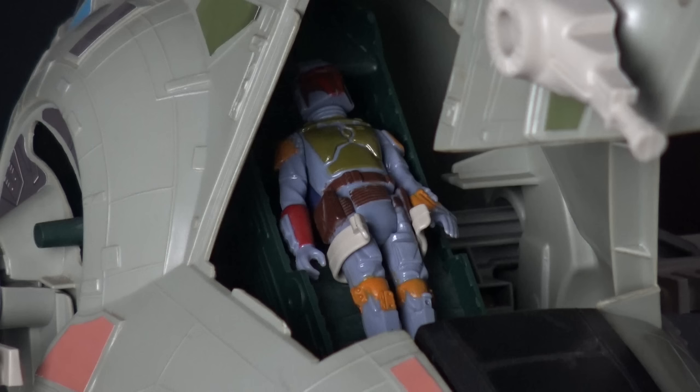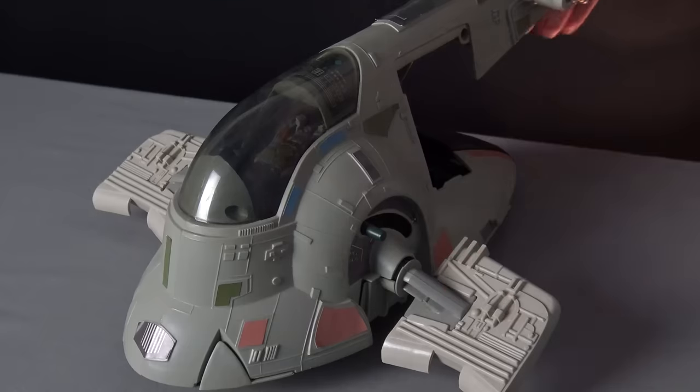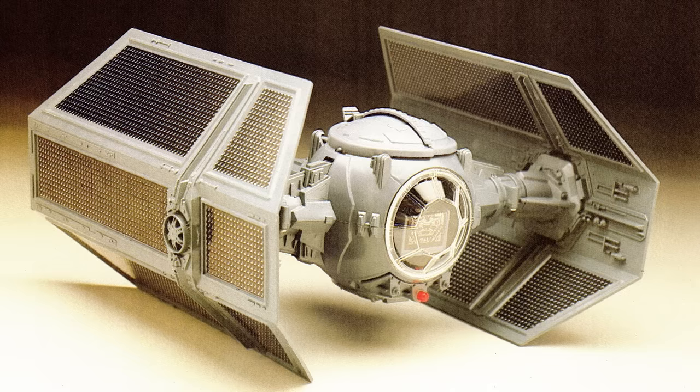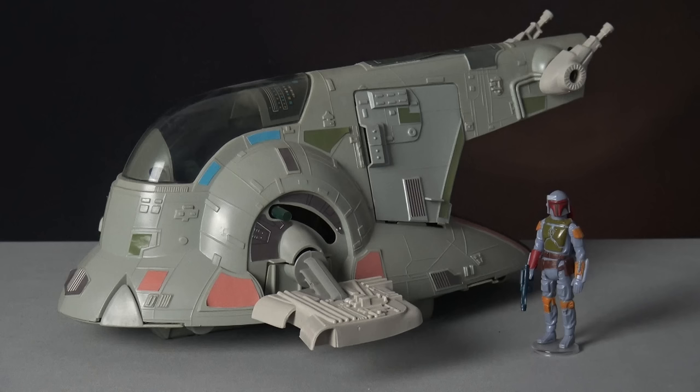The pilot's chair features a plastic clip to hold Boba Fett in position, and a ratchet system securely locates the pilot in flight mode. Overall this is a great toy that benefits from not having any electronic features, which always relied on parents continually purchasing new batteries. By avoiding these electronic gimmicks, Kenner's designers were able to use their tooling funds to develop a toy that is jam-packed with play value.